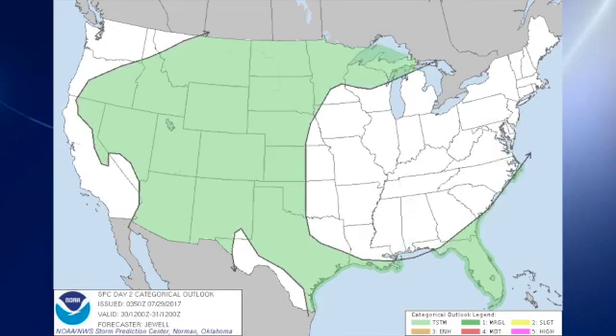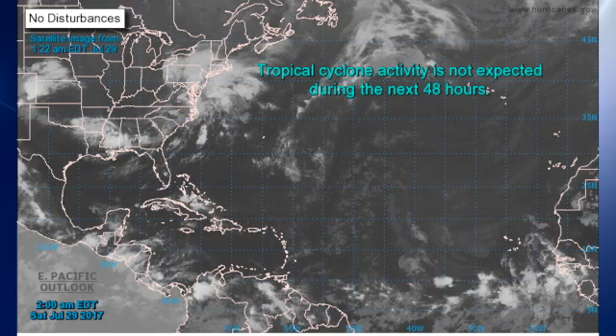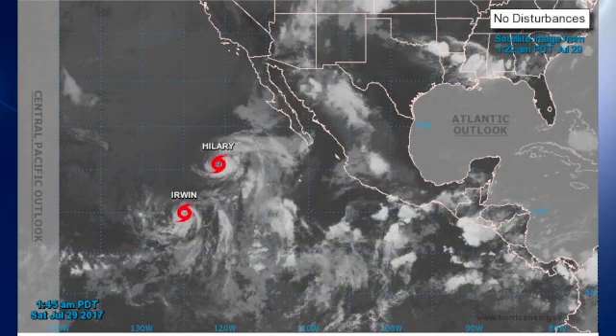For day two, there are no marginal risk areas, just thunderstorms. For day three, there's a small marginal risk over the northern parts of North Dakota as well as northwestern Minnesota. In the tropics, the Atlantic Basin is once again really quiet, nothing expected for the next couple of days. Out in the eastern North Pacific, we have Hillary and Irwin.